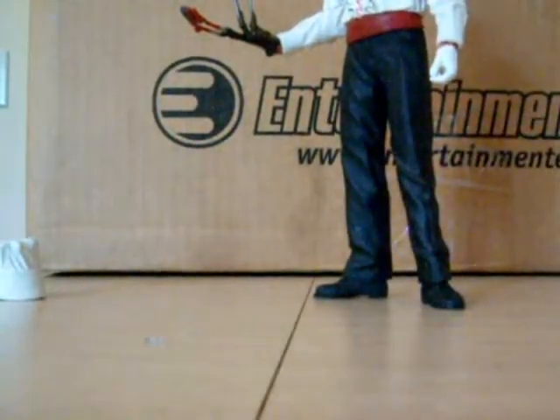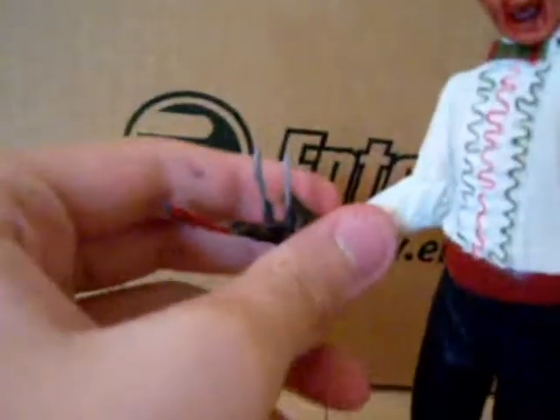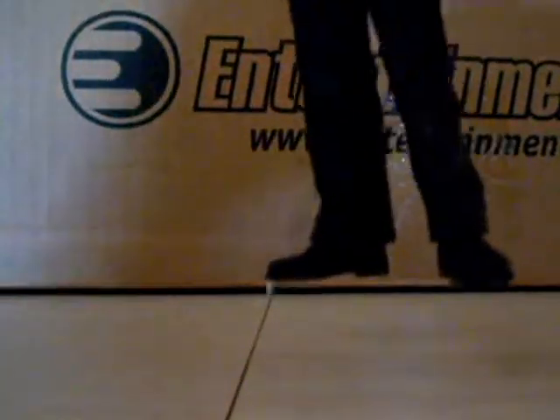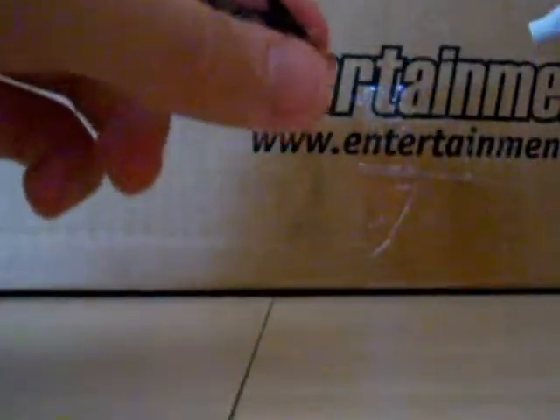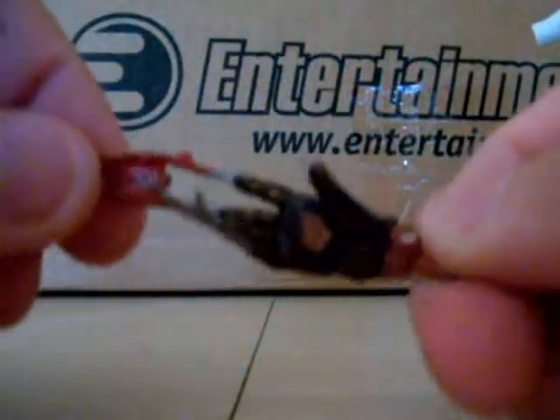Oh shit — be right back. Okay, apparently it knocked out the hand. And there's the glove. Let me show you the glove, actually, since it's kind of an accessory. Here's the glove. Back on the hand.